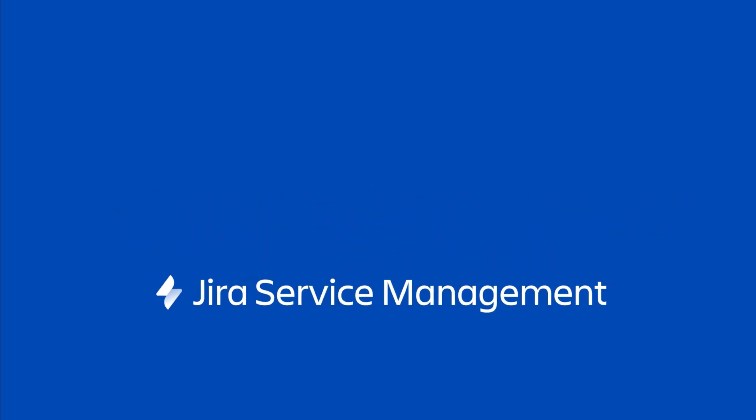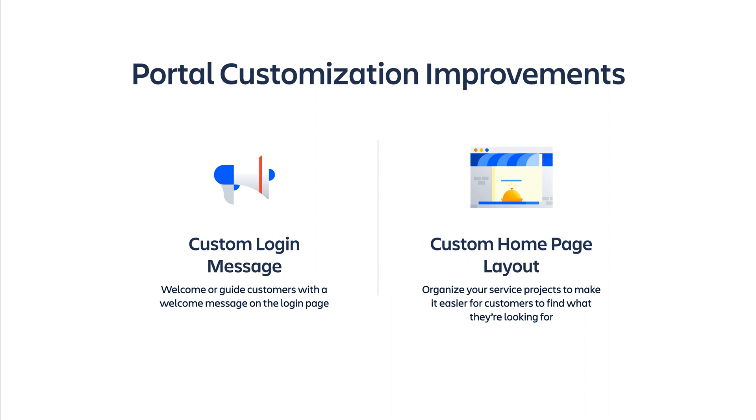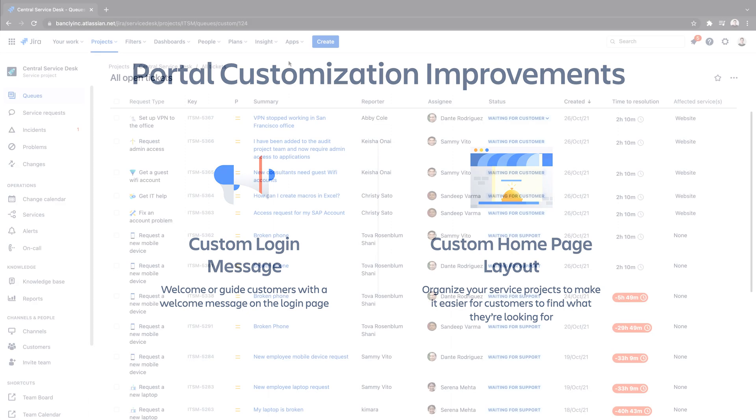In this video, we'll take a look at two simple but important improvements to the Jira Service Management portal experience. We've introduced a custom login welcome message and the ability to customize service project layout. These new additions improve customer experience and enhance guidance within the portal, so customers can easily get access and find the help they need fast.